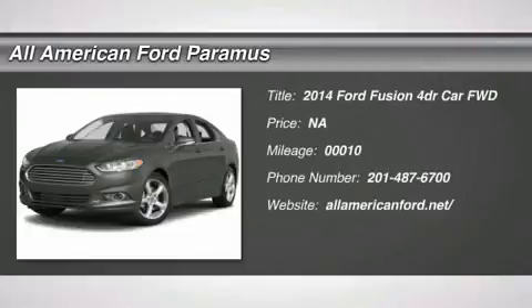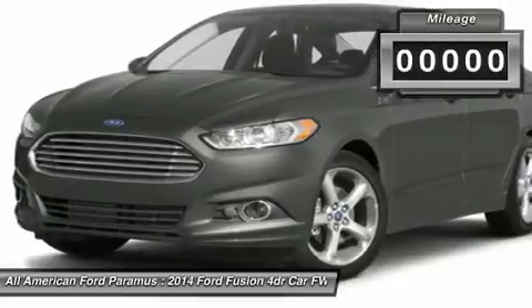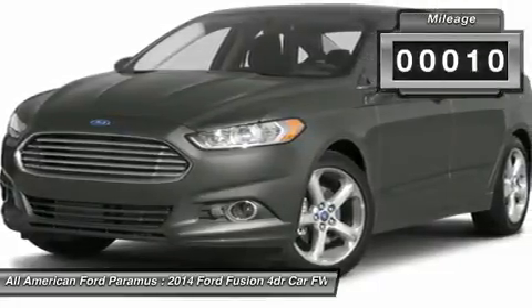The 2014 Fusion. You can have both impressive power and great economy in a Fusion. This vehicle has less than 100 miles.